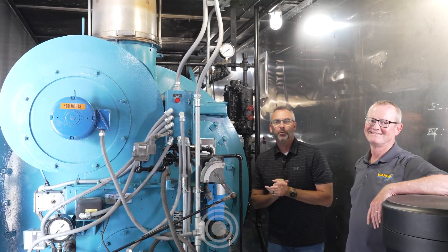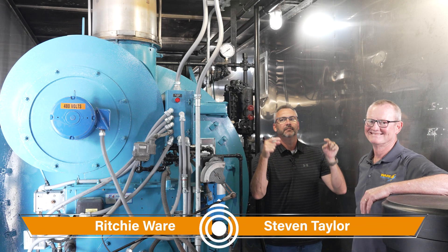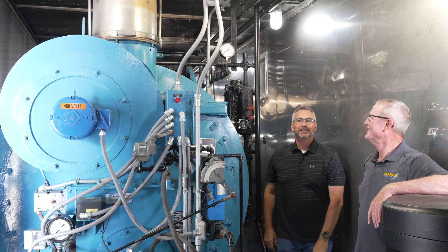Welcome to The Boiling Point. I am Richie Ware, and as always, the man, the myth, the legend — Stephen Taylor is with us. One of the things we always do with The Boiling Point is come up with things that people can actually use and look for. Today we're in one of our rentals — it's a 350 horsepower rental.